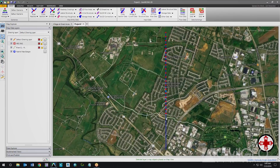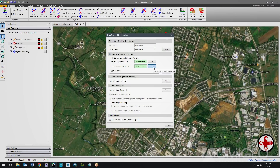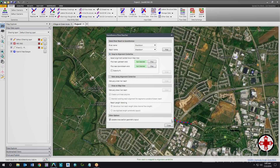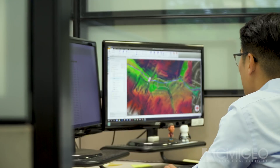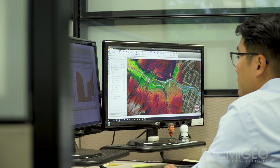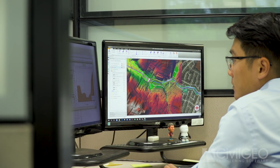My favorite feature in GeoHECRAS is the georeferencing functions. All the features in the georeferencing module have helped us a lot in locating the HEC-RAS model and finding the right locations to extract geometries from surface data.